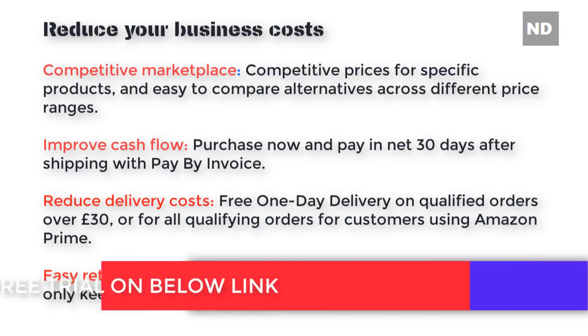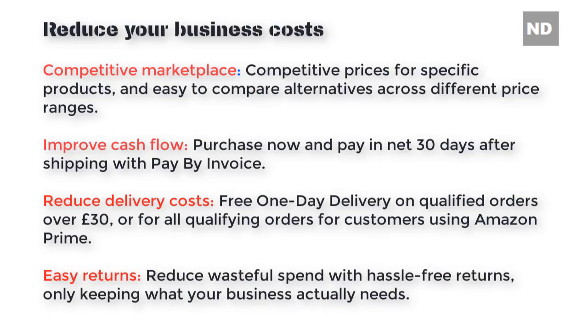Improve cash flow — purchase now and pay in net 30 days after shipping with Pay by Invoice. Reduce delivery costs with free one-day delivery on qualified orders over 30 British pounds, and Prime benefits for all qualifying orders. Easy returns reduce wasteful spend with hassle-free returns, keeping only what your business actually needs.